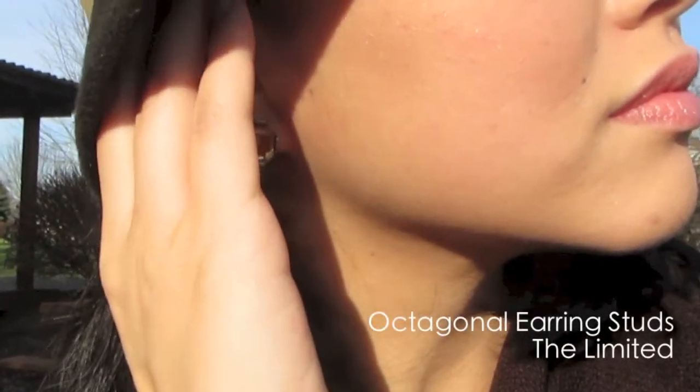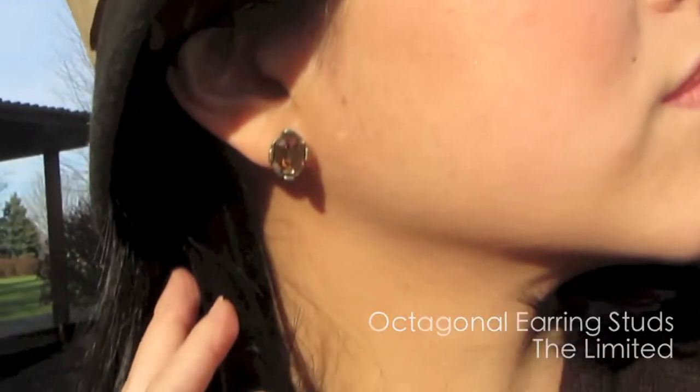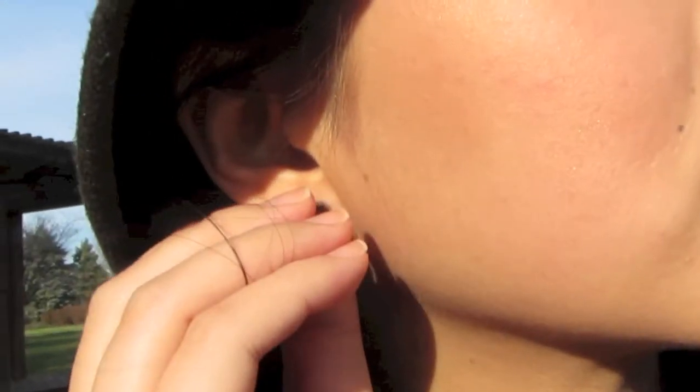I just think the cloche is so cute. I wanted to add some sparkle near my face, so I also put on these octagonal earring studs by The Limited. I really like them — I think they bring out the brown in my eyes.